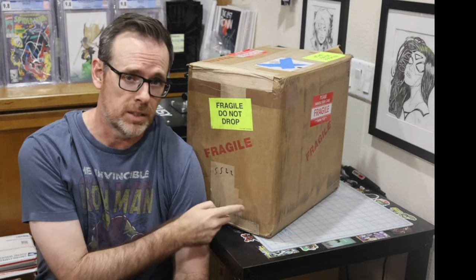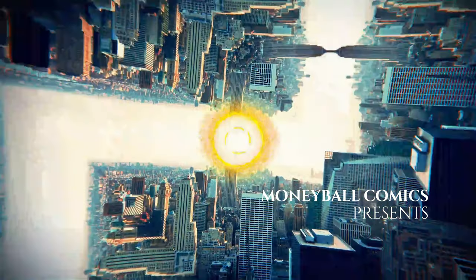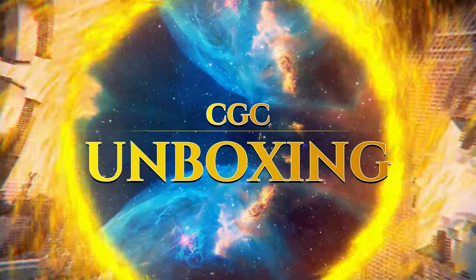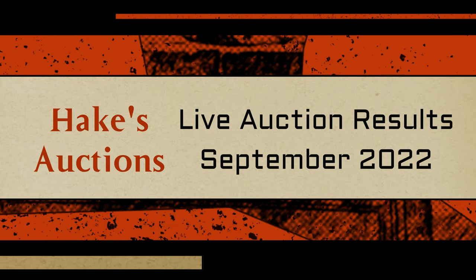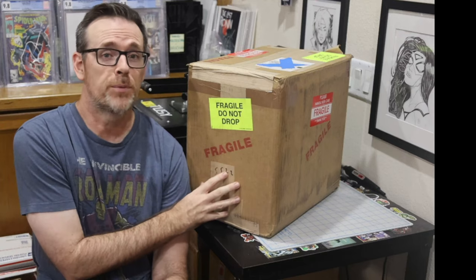This is a CGC unboxing, but it's not what you think. Today I have a CGC unboxing. However, this is not from CGC, so let me explain.